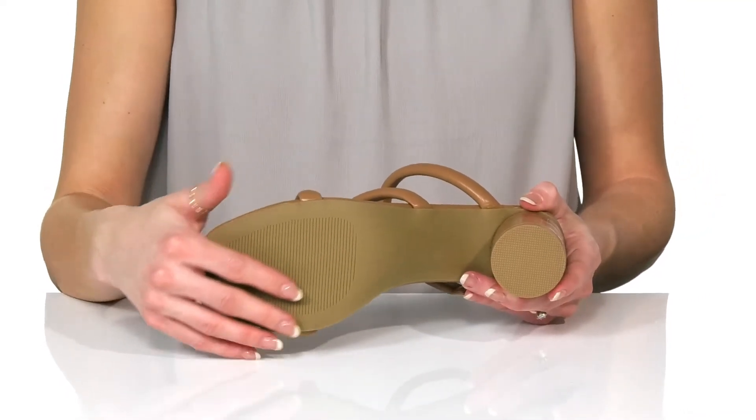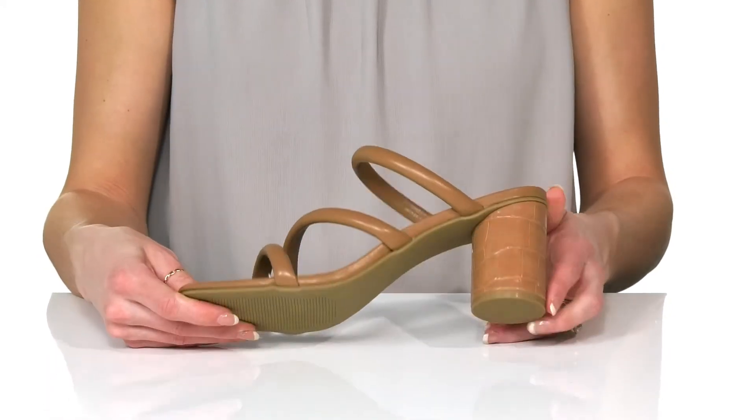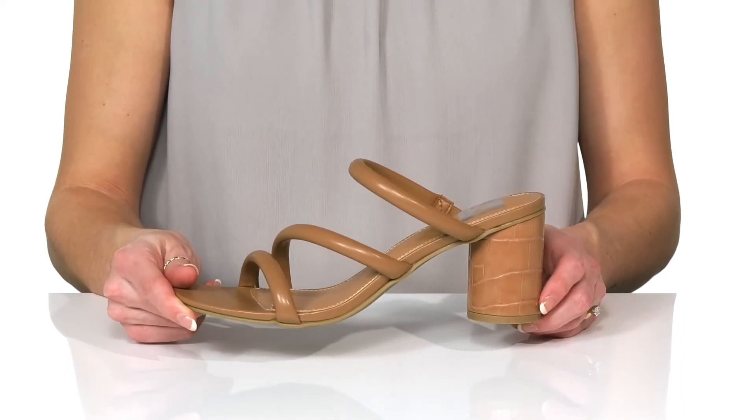Underneath these have a man-made outsole that is grippy to help with traction so you won't have to worry about being stable on your feet. You can style these with a midi skirt and graphic tee for an edgy vibe.